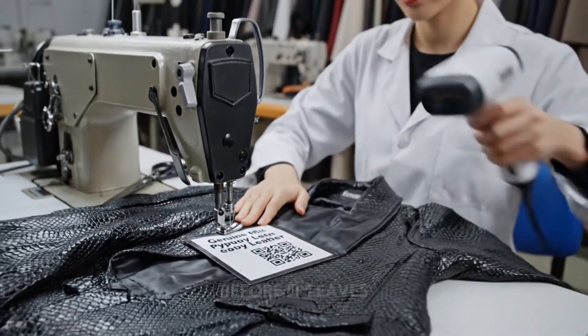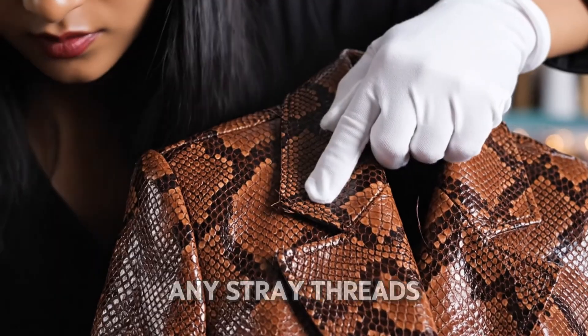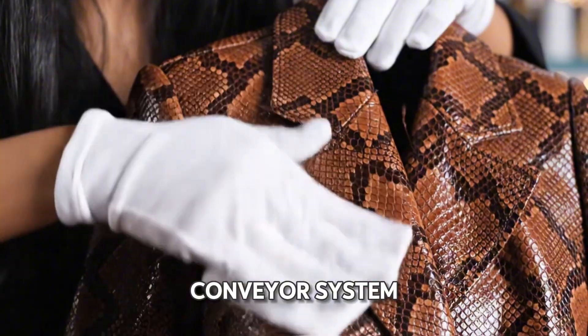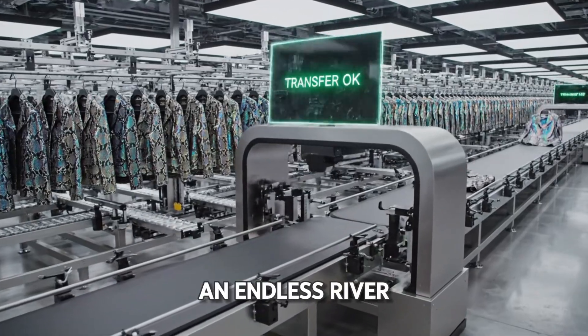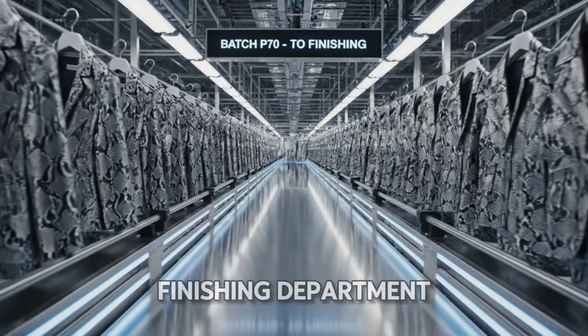A final inspection before it leaves the sewing floor — a technician snips any stray threads and gives the lapels a polish. Now the jackets take flight on an automated conveyor system, heading to the finishing department. The transfer is confirmed. Look at the scale of this: an endless river of jackets moving in perfect sync.